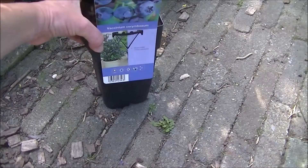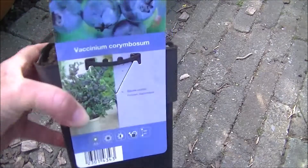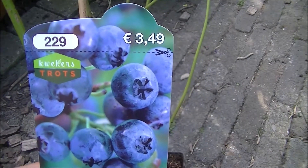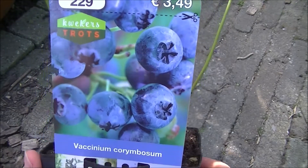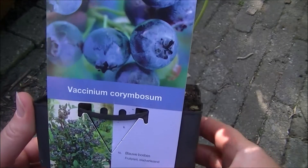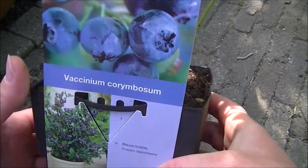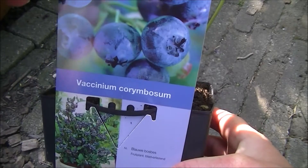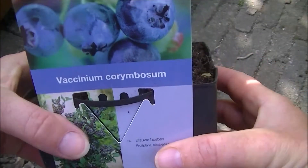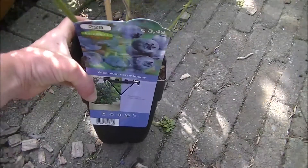En bij de Aldi waren er weer planten te koop. Dus ik heb een blauwe bosbes erbij gekocht. Ik heb er al eentje staan, maar ik weet niet of het een zelfbestuiver is, of dat hij een tweede plant nodig heeft om zich te bestuiven. Dus dat is de inkoop tot nu.